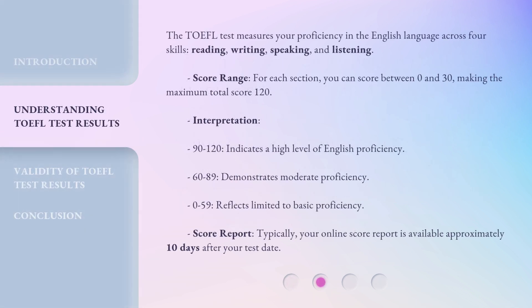The TOEFL test measures your proficiency in the English language across four skills: Reading, Writing, Speaking, and Listening. For each section, you can score between 0 and 30, making the maximum total score 120. Score interpretation: 90 to 120 indicates a high level of English proficiency; 60 to 89 demonstrates moderate proficiency; and 0 to 59 reflects limited to basic proficiency.